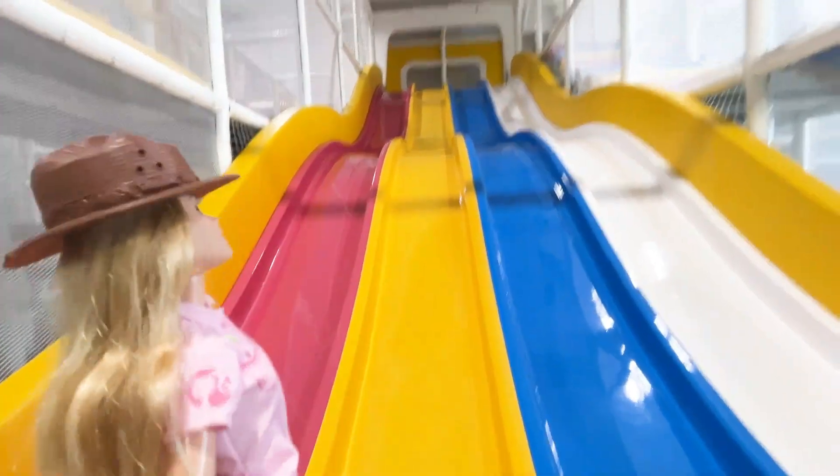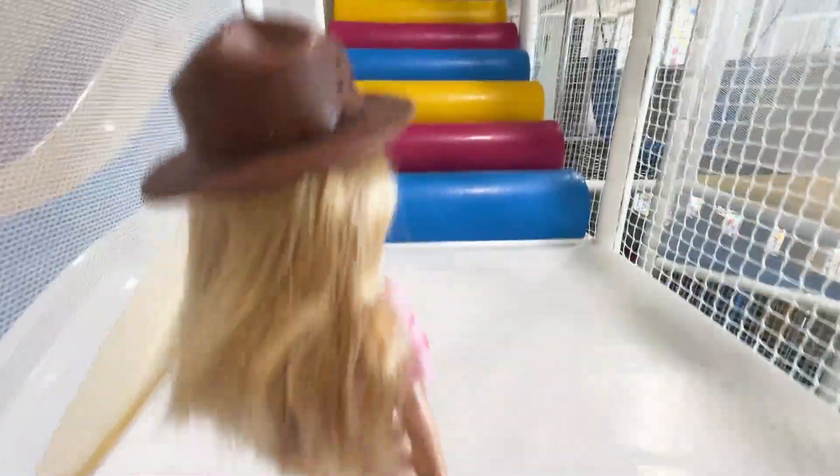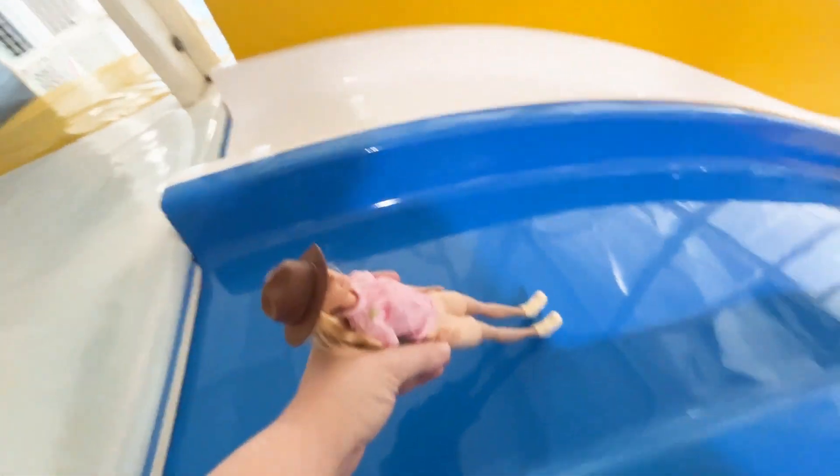Look at these slides. There are four amazing colors. I'm gonna head up there. And down the slide we go.